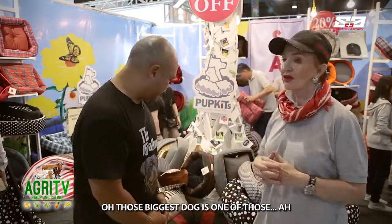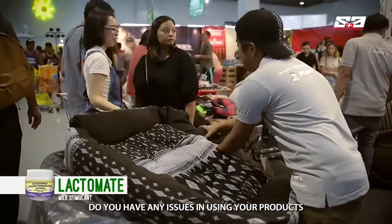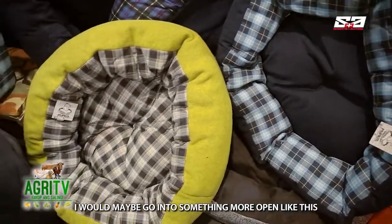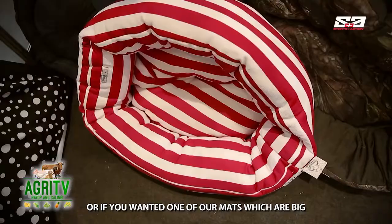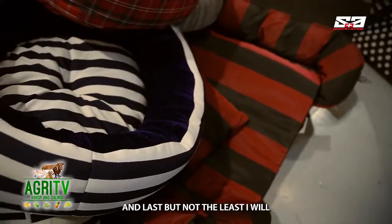How big was the biggest dog using your products? The biggest dog is one of those St. Bernards. Big Huskies also — old dogs, they're all there. Do you have any issues using your products in non-air-conditioned rooms? They're okay even outside, no problem. I would maybe go into something more open like this instead of going too high, as far as air circulation is concerned. But if you want to take one of our mats, which are big, the dog can still have the feeling but the air will flow more freely.